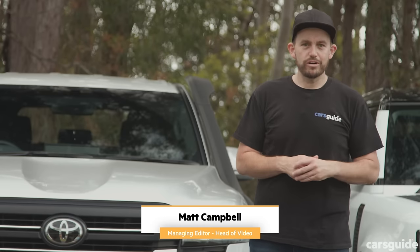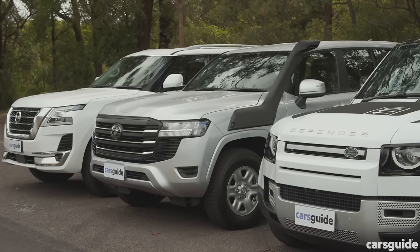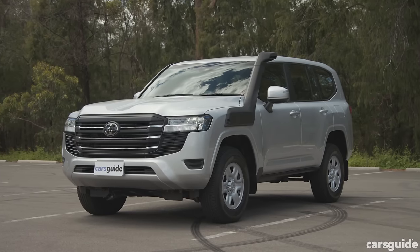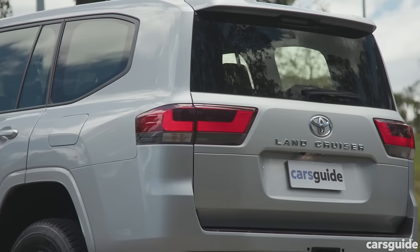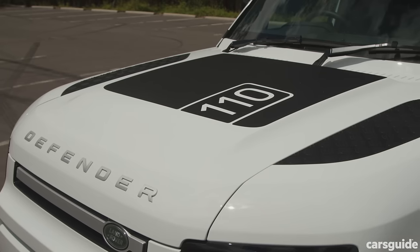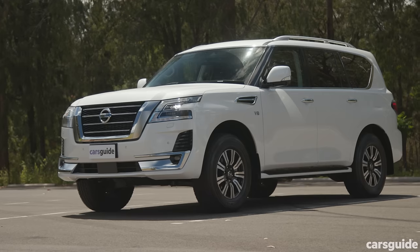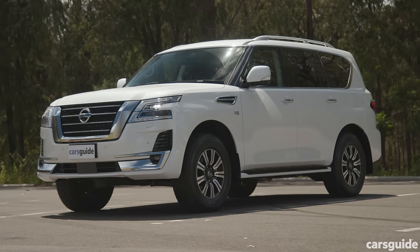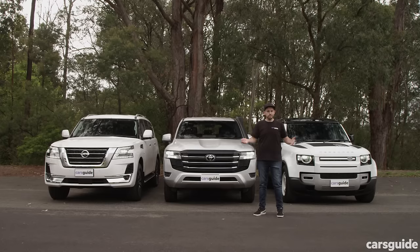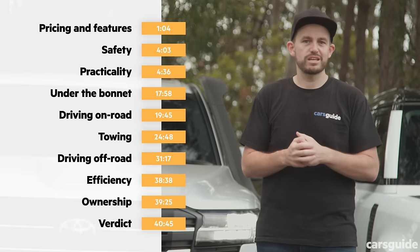Are you ready to hit the open road, head off-road, and maybe tow a decent load? We've got three four-wheel drives here that are probably very high on your shopping list: the new generation Toyota Land Cruiser 300 Series in base model GX trim, the Land Rover Defender 110 D250, and the top spec Nissan Patrol TIL with its V8 petrol engine. Which is right for you? In this review you're going to find out.